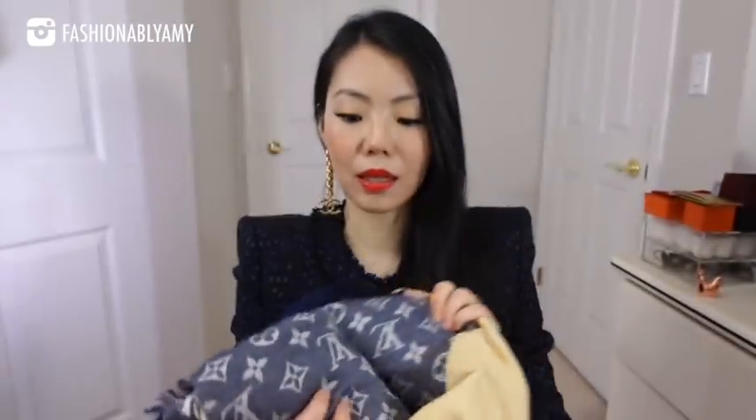My oldest shawl or scarf item is from LV — this is the monogram denim version. Yes, these are notorious for snagging. Mine is okay, I've worn this one quite a bit. With the LV scarf, they snag very easily — if you have any rings, zippers on your jackets, or sharp nails, it can get caught on the fabric very easily.